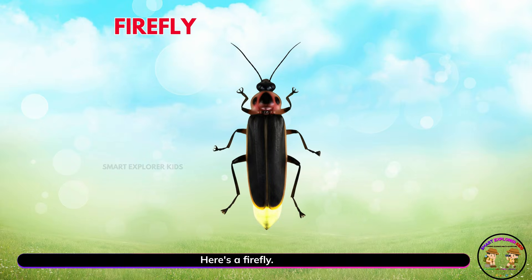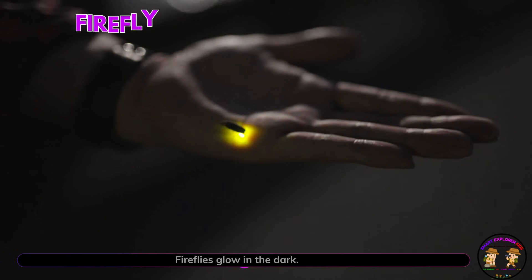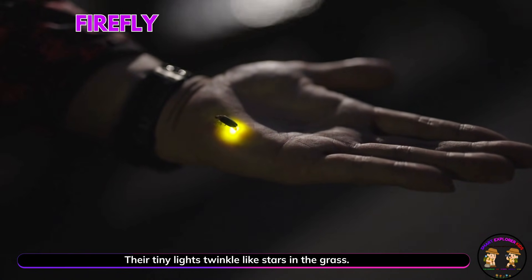Here's a firefly! Yay! Fireflies glow in the dark. Their tiny lights twinkle like stars in the grass.